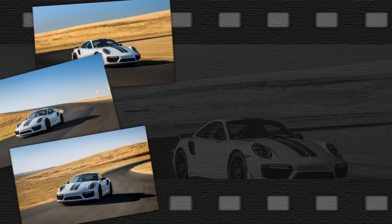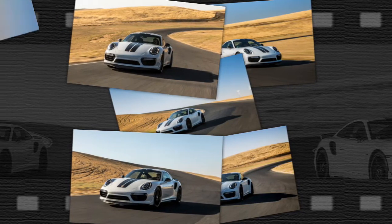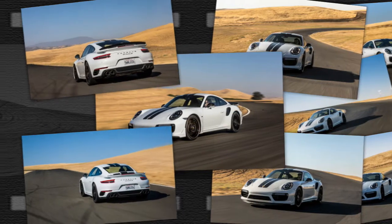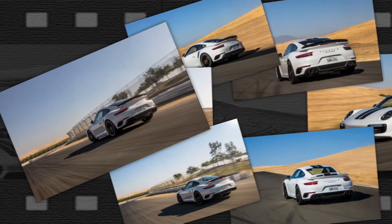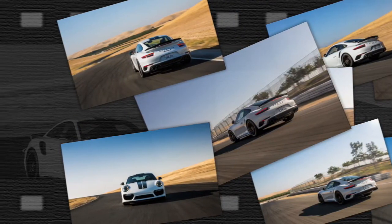Porsche will build only 500 copies of the 911 Turbo S Exclusive globally. The 'exclusive' part of the name refers to Porsche's in-house customizing department, Exclusive Manufacture — a label emblazoned on the fender badges.